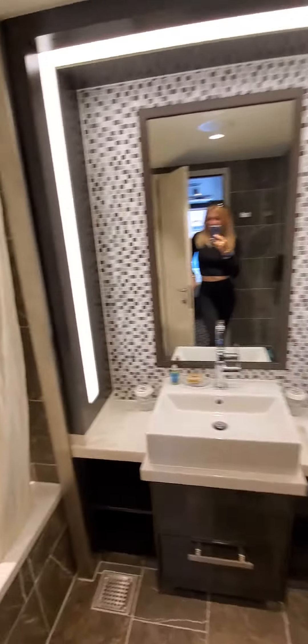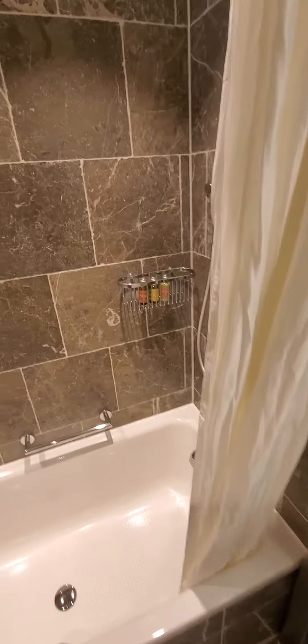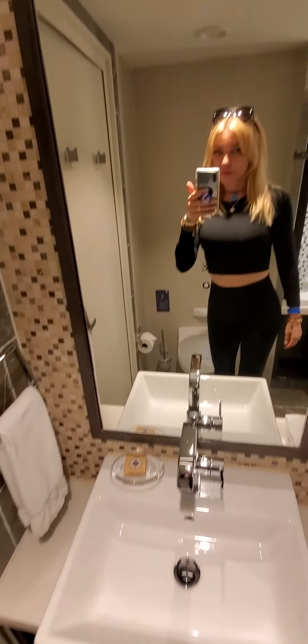Into the bathroom — nice and spacious as well, considering it is a cruise ship. There's a bathtub. The amenities include L'Occitane: shampoo, conditioner, and all those things, plus an L'Occitane soap.